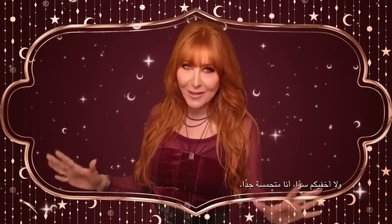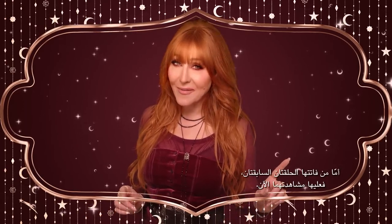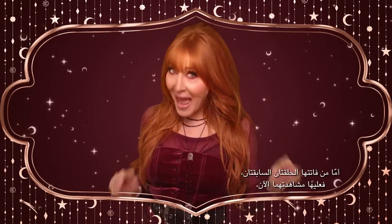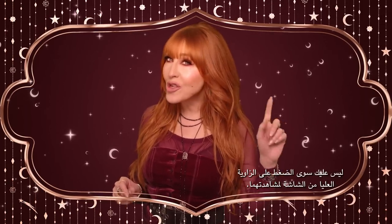I am so excited, I can't tell you. If you missed the last two episodes, darlings, you need to catch up now. Just click on the top corner of the screen to watch. Because darlings, I have one last makeup mission for our magical contestants.